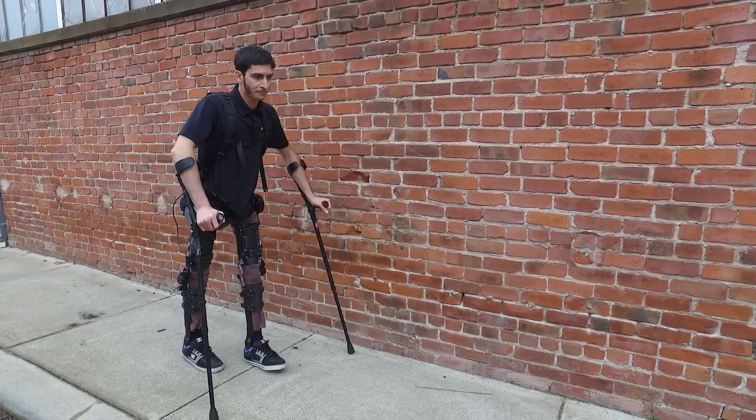People with mobility disorders require machines and technologies to be upright and mobile — to be included, to work, to do many things, and to be independent.